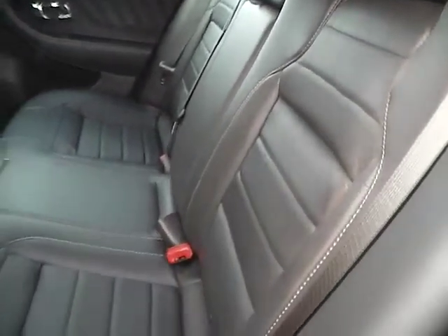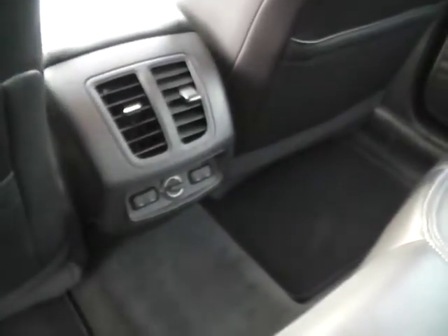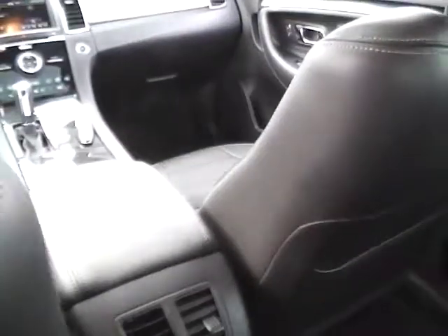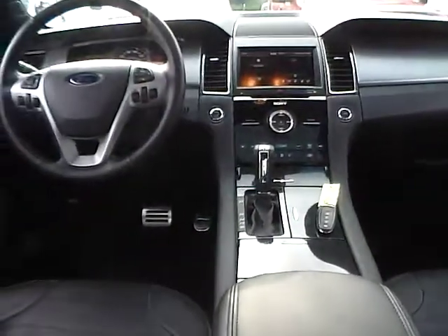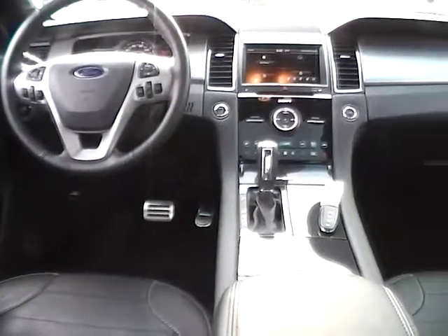The rear seats also fold down for more trunk space, are also heated, with rear power and air. Very nice vehicle. Come check us out at GymKind Ford, or visit our online showroom at GymKindFord.com. Thank you.